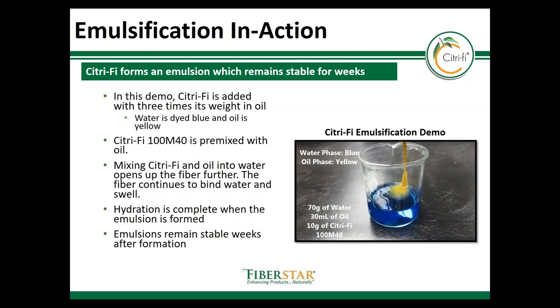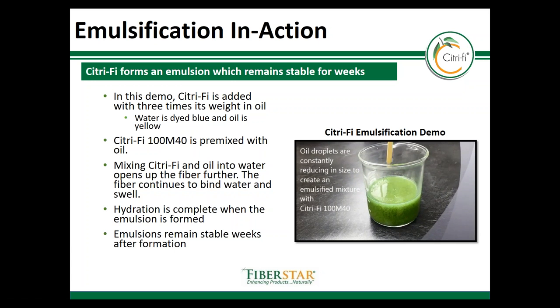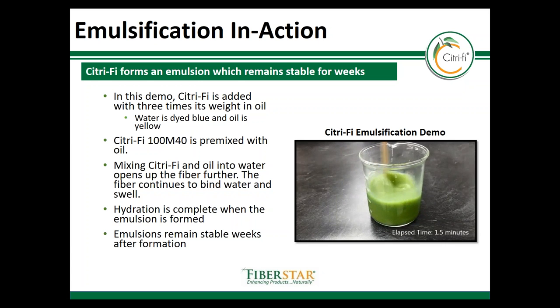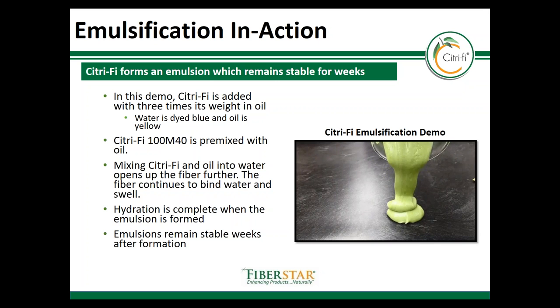The previous demo was a quick way to show how the emulsion formed, but we'll take another look here where water and oil are dyed and the mixture stirred to form a similar emulsion with similar ratios as described before. The bound oil and oil droplets are poured into the water — here dyed blue — and during the mixing you can see them break up in size as the fiber begins to bind the water and the oil. The hydration is complete once the emulsion is formed into a green paste that's now thick and viscous. As we pour this out, you'll see that the viscosity is generated relatively quickly and will be stable for a long period of time.